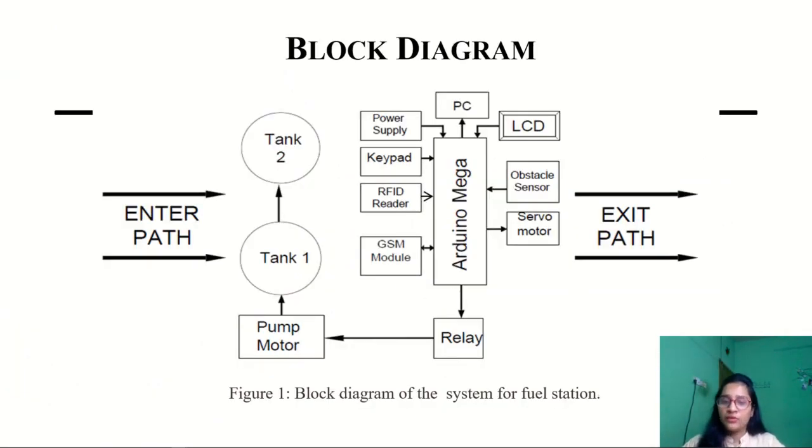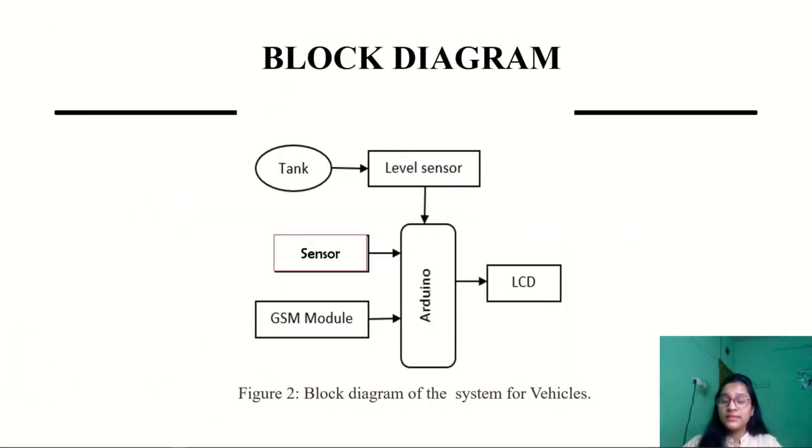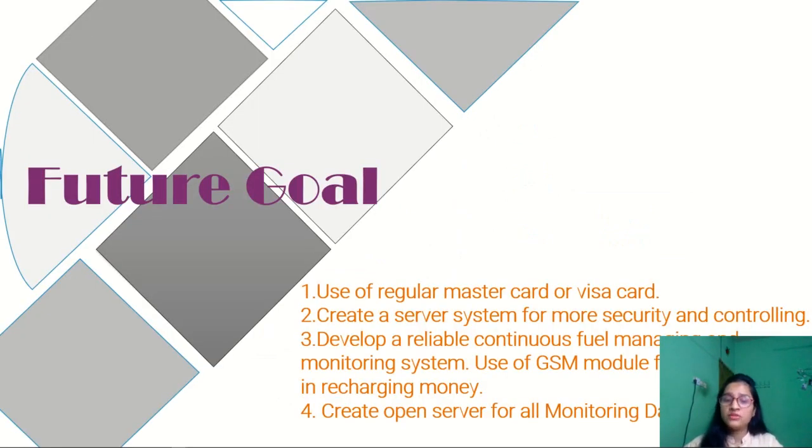This is the diagram for fuel station perception. This is the diagram for vehicle perception. Future plans include adding a regular master or visa card, setting up a server system for security and management, and implementing a continuous fuel management system using the GSM module to secure manual records and create an open server for all monitoring data.